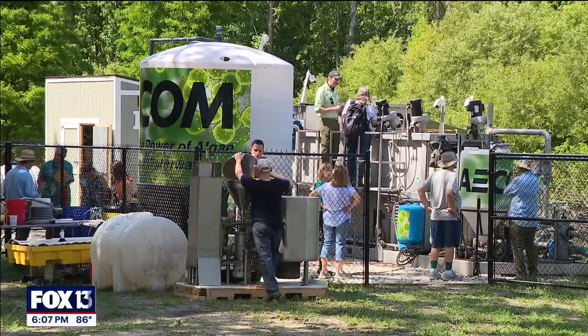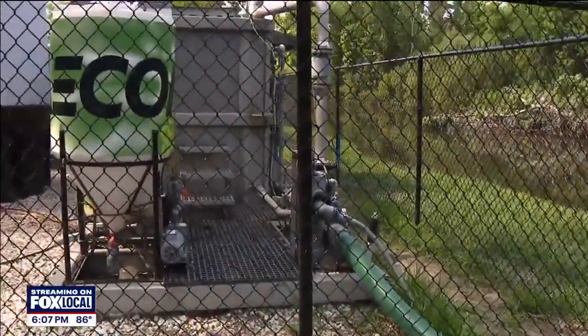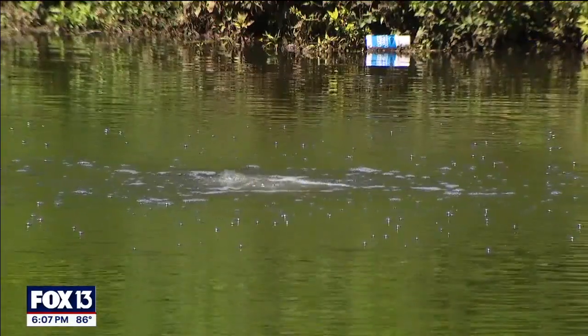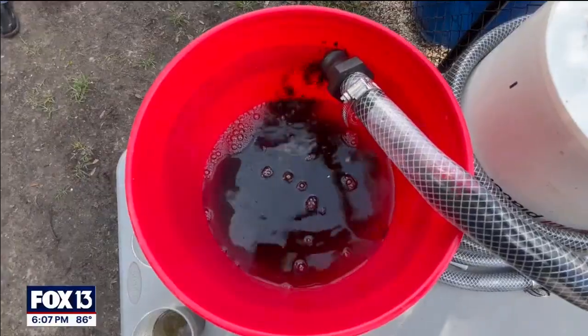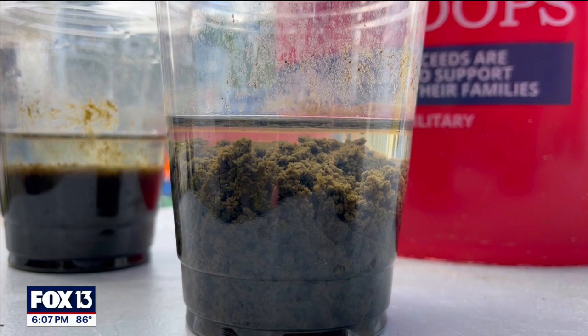We're looking at ways that we can remove nutrients from the water, so what we did is develop and patent an algae harvesting process. This equipment runs 24/7 in the lake — it skims the water off where the algae typically sits. We can separate the algae from the water by using micro bubbles, which gently bring the algae to the top where we can then scrape it off. These systems then return clean water back into the lake.